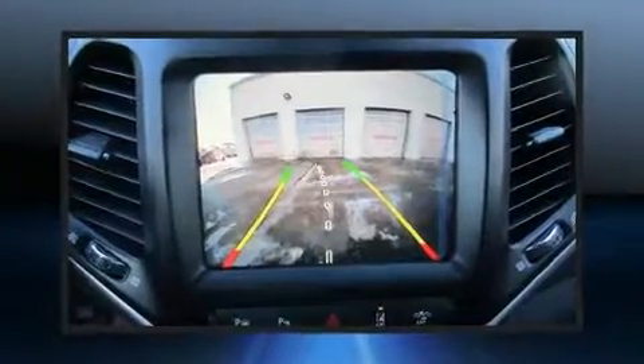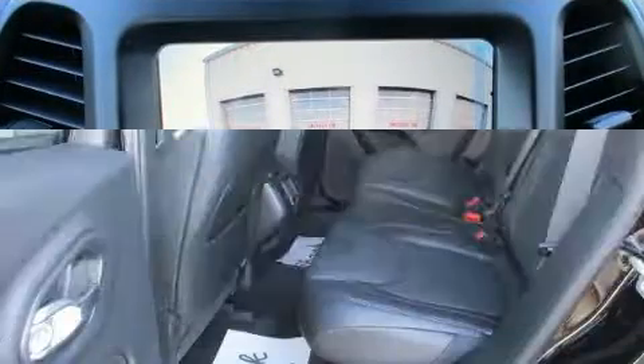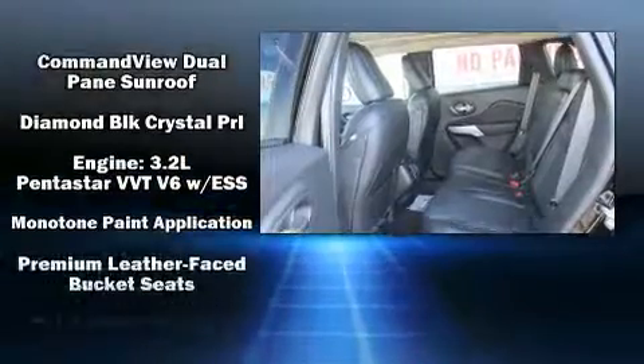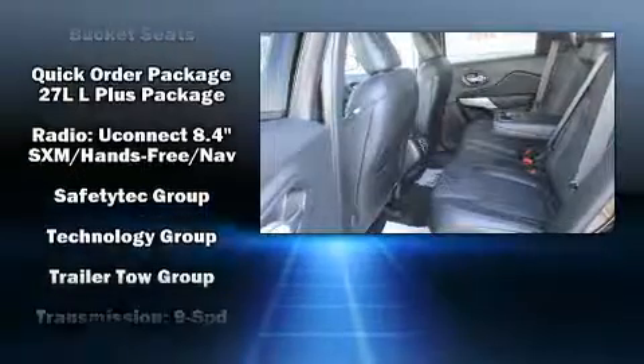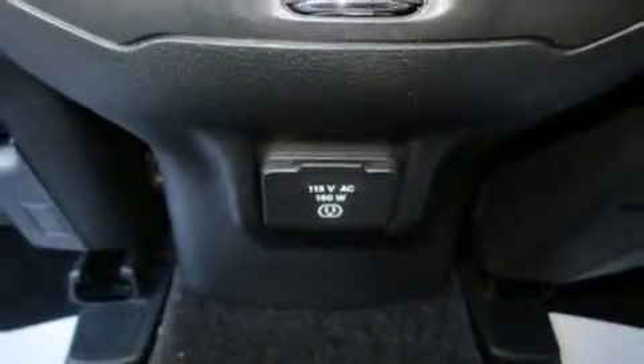Passenger security is always assured thanks to the various safety features, such as front and rear side impact airbags, traction control, brake assist, and four-wheel disc brakes with ABS. Adaptive Cruise Control maintains a preset distance behind the car ahead of you, simplifying highway driving and enhancing safety.